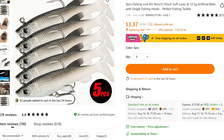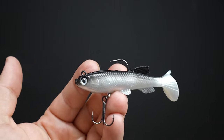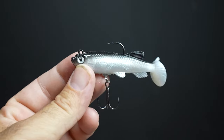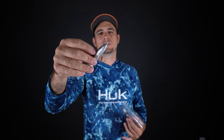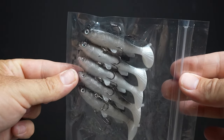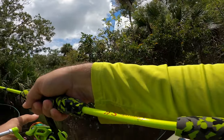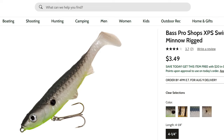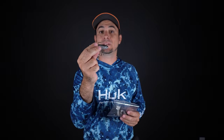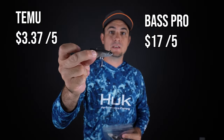I got these weighted soft swim baits off Temu for $3.37 for a pack of five. They're weighted with a treble hook on the bottom, a standard hook on top, and made of rubber with a really nice rubber tail that has very good action through the water. Really nice lifelike eye, and the color looks almost like a shiner or shad — excellent for a wide variety of fish. The weighting is really good, drops down nicely in the water, and you can cast them really far. An equivalent lure at Bass Pro Shops costs $3.49 for just one, so five from Temu for $3.37 versus over $17 at Bass Pro is an incredible value. Great value and great quality from Temu.